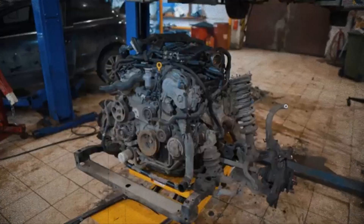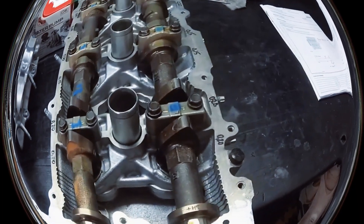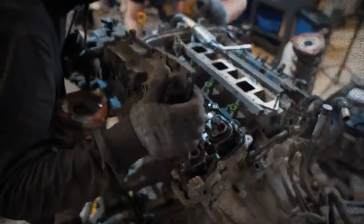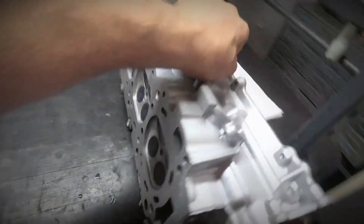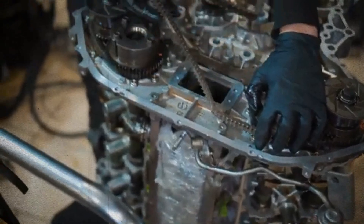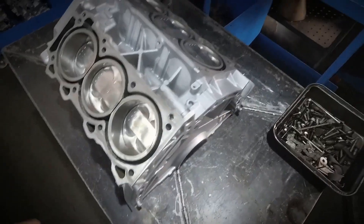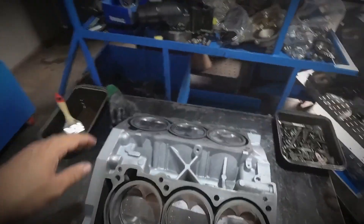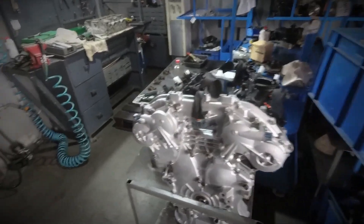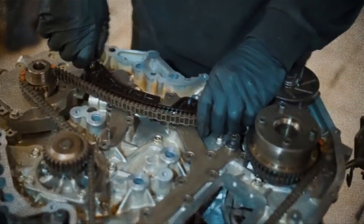In 2006, Nissan introduced the VQ35HR variant, primarily used in Infiniti models. Enhancements included a revised CVTC system on both intake and exhaust camshafts, camshaft specifications of 248 to 248 degree duration with 10.54 mm lift, stronger valve springs and larger diameter valves, a reinforced and taller cylinder block, longer connecting rods at 152.2 mm, lighter pistons, increased compression ratio to 10.6:1, completely redesigned intake and exhaust systems with equal length headers, a higher rev limit of 7,500 rpm, and a peak output of 306 horsepower at 6,800 rpm.